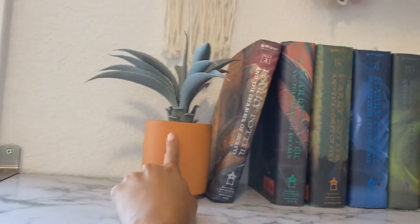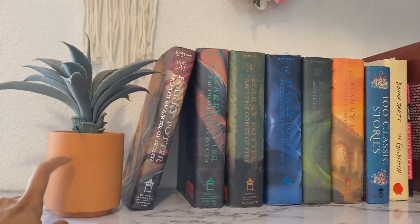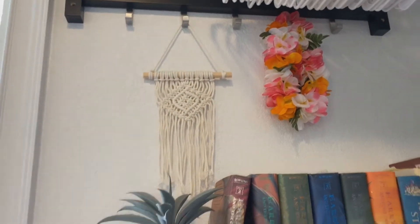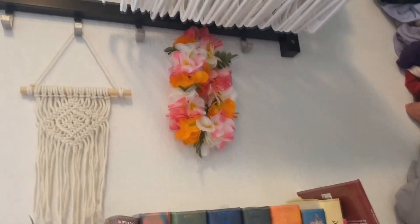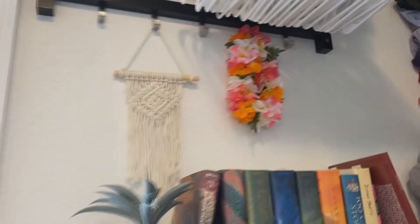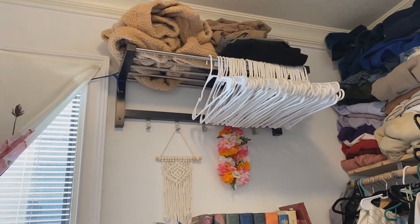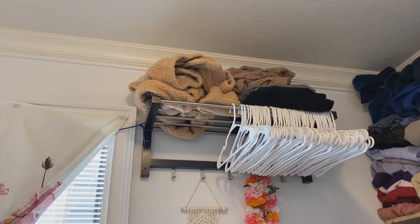This plant I got from somebody in the house when they moved out. This crochet thing I got from Shein for like two bucks — it's pretty small but fits perfectly with my aesthetic. That other item you'd recognize if you watched my Hawaii vlog — I got it in Hawaii. I love this little display shelf, it's so cute. Up here I also just have more hangers because I always need more hangers, and some jackets I didn't know what to do with.